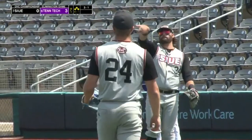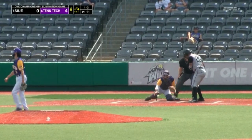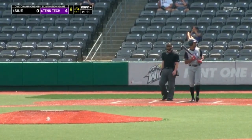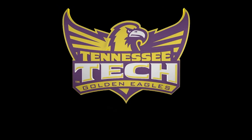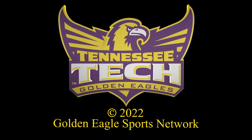It's a 4-0 lead for Tennessee Tech. You have to be able to have good hand-eye coordination. Strikes out for the third time today and the inning is over — it's now a 5-0 lead for Tennessee Tech.